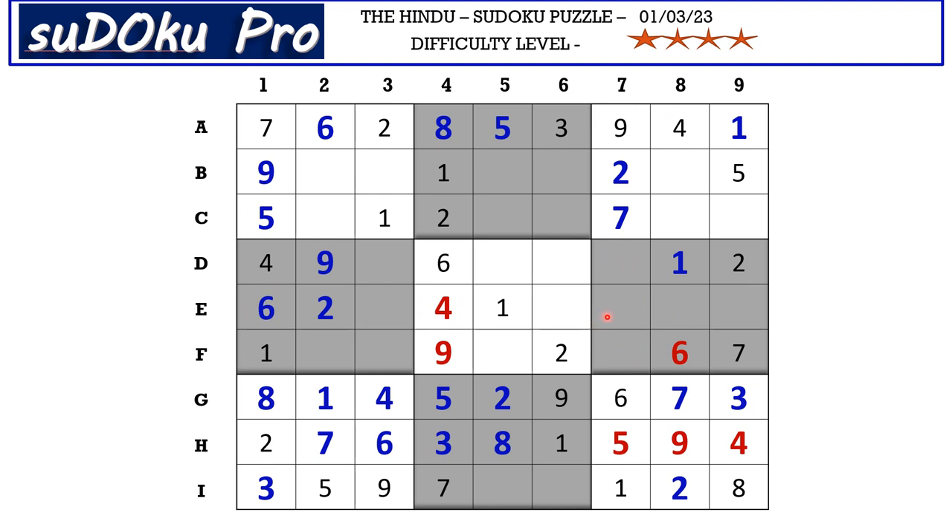We know these two cells take 9. This 5 in column 7 blocking here and this 5 from column 9 blocking here means 5 goes in E8, so naturally E9 takes 9. This 4 from D row and this 4 from E row blocks these two cells, so 4 goes here in F7.